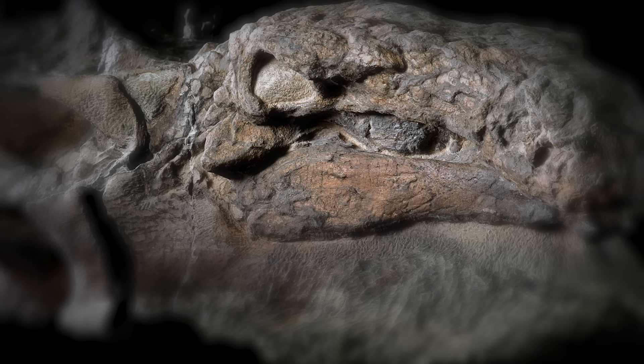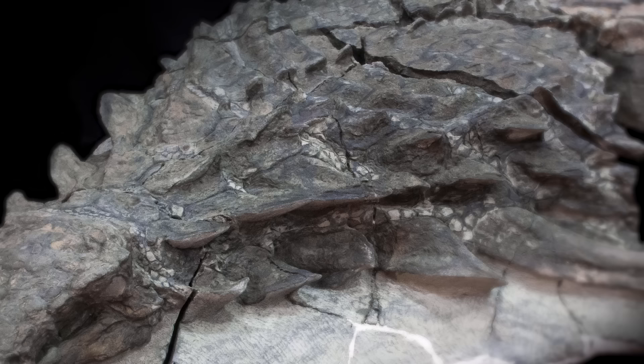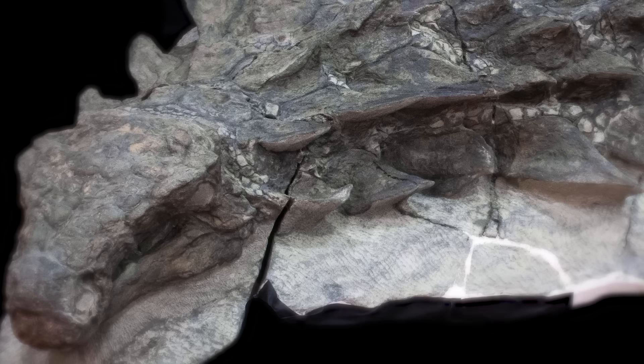Discovered in 2011 during an excavation at a Canadian mine, it is the best-preserved fossil of a dinosaur ever found. Royal Tyrrell Museum curator Donald Henderson calls this fossil the "Rosetta Stone for armor."